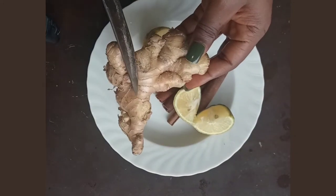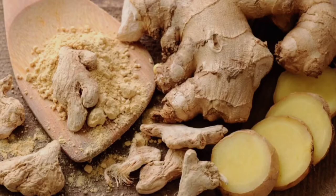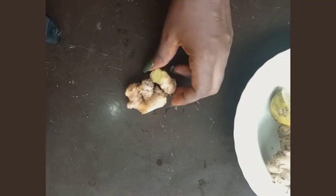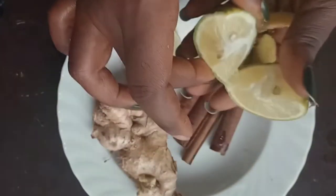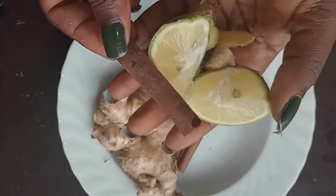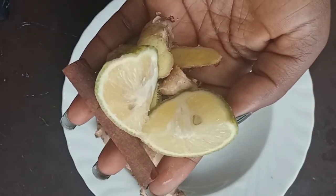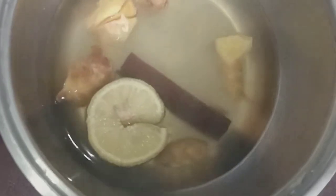Ginger also decreases inflammation, stimulates digestion, and suppresses the appetite. Medical literature indicates that ginger can work along with a healthy diet and exercise to help you reach a healthy weight. This quantity of ginger will do. What I'm going to do next is transfer this ginger, this lemon, and just a stick of cinnamon into one cup of boiling water. Leave it for the next 10 minutes.